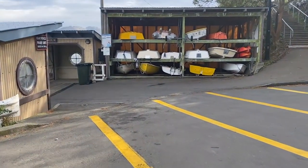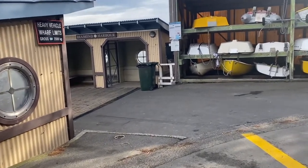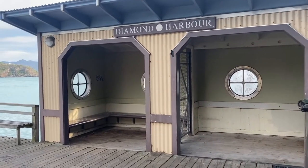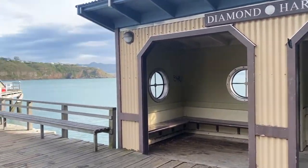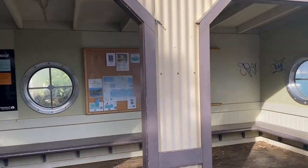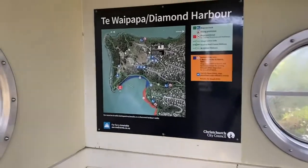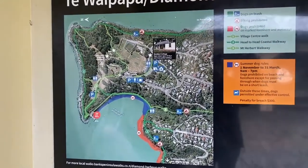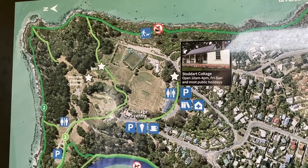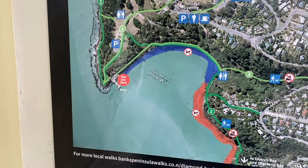I've driven around the peninsula and now I am at Diamond Harbour, pretty much across from the Lyttelton port. I love coming here for a walk, picnic, and café — it's just really nice with stunning views. And if you take a boat from Lyttelton, your boat will arrive here on this jetty. And that's the Studdard Cottage that I'll show you a bit later, but let's look around the harbour a bit more.